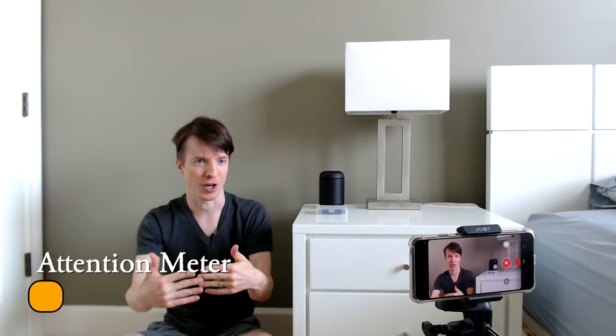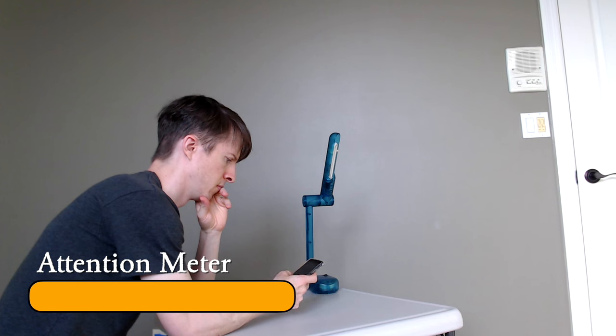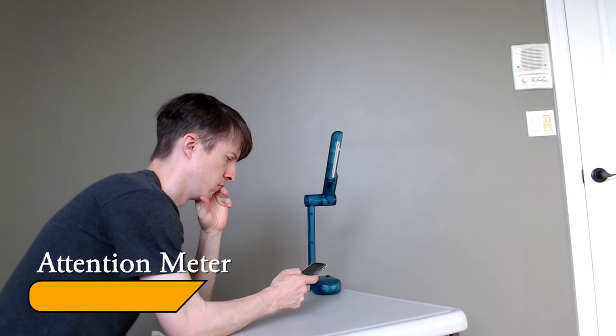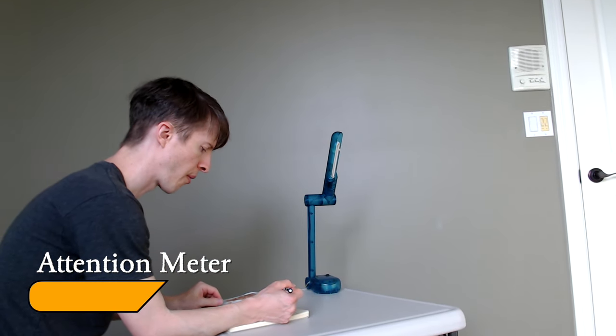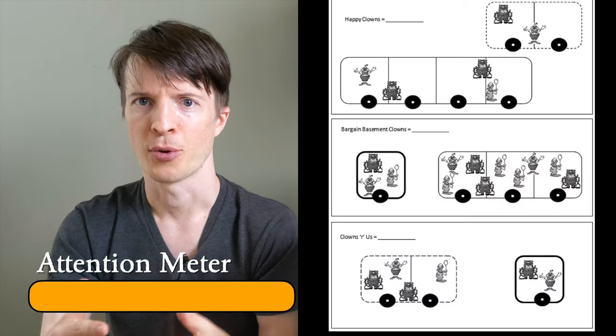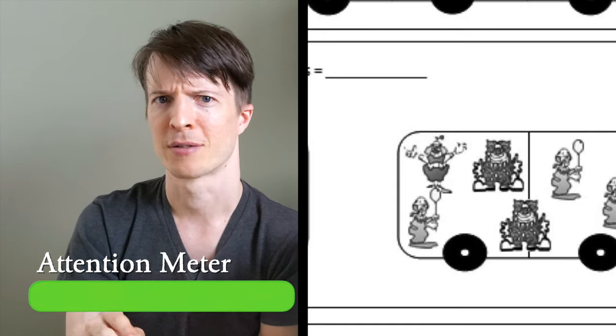You can think of the relationship between attention and learning in two parts. The first question is: how much attention are you paying to what you are doing? If you're looking at your phone during a lecture, you're splitting your attention and you're not going to learn as effectively. If you're doing homework while eating, you're splitting your attention. The second question is: what parts are you paying attention to? What you get out of each learning experience depends on what you pay attention to and what you focus on.